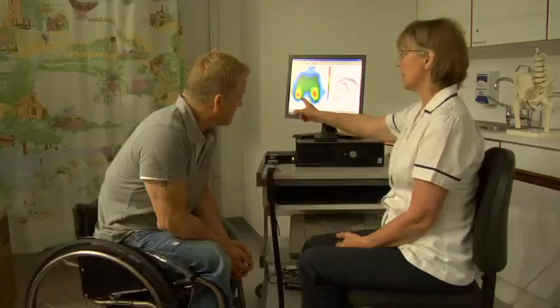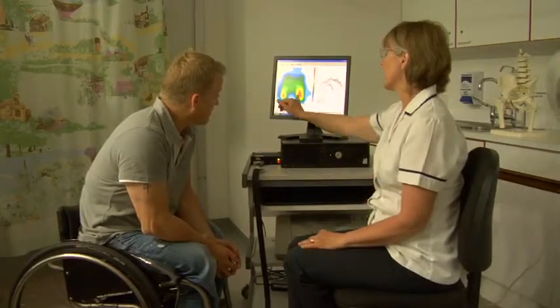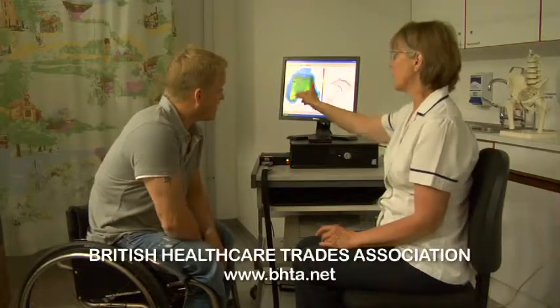If giving someone advice on how best to choose a chair, they should speak to their healthcare professionals. There are a number of very experienced charities out there that can offer great advice. Also make sure to go to authorised wheelchair dealers that are experienced and come under the British Healthcare Trade Association.